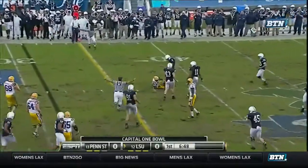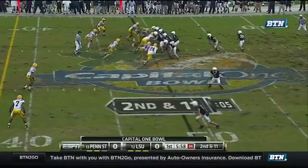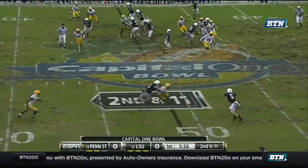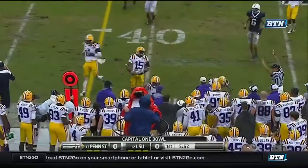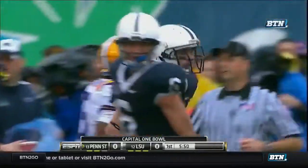Did he catch it? Incomplete. Here comes a blitz off the corner. They float it out to Zugg. Zugg gets decent yardage down to the 40.